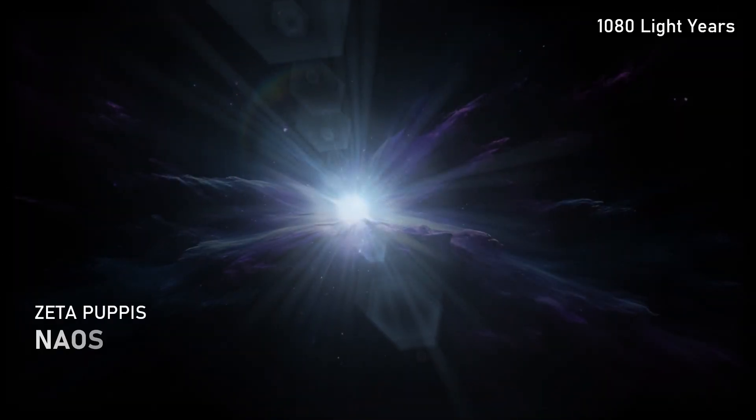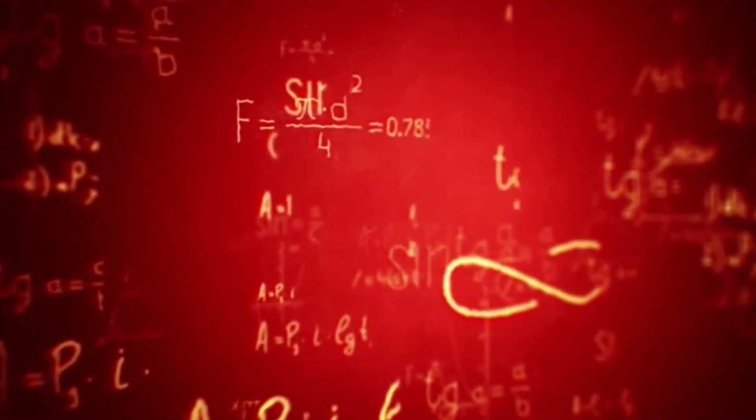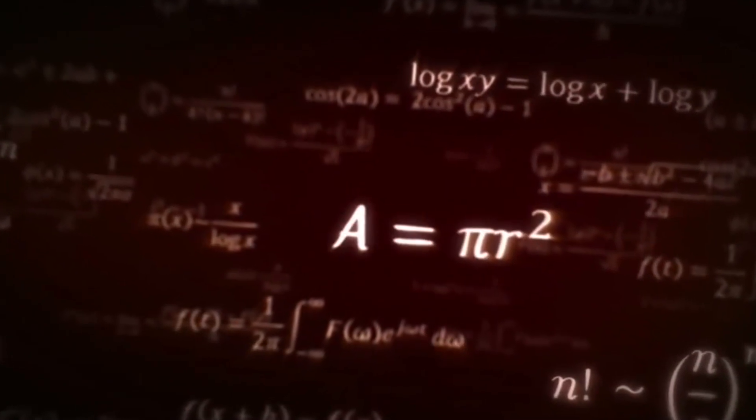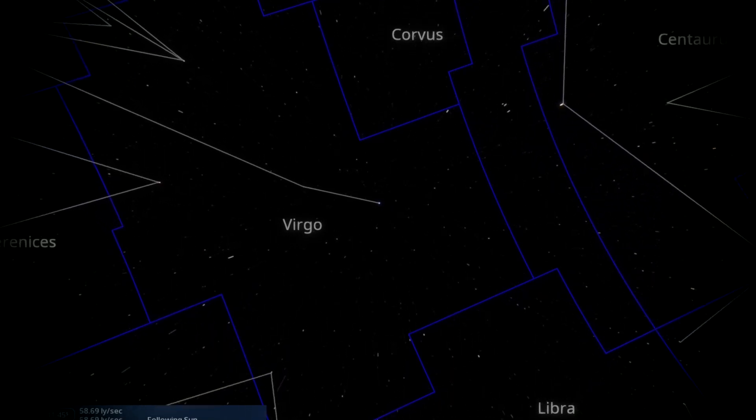Stars like Naos or even Betelgeuse are probably stars that at one point in time were in a system not too dissimilar to Spica, albeit they are more massive stars. And of course all this is just speculation and there isn't actually any concrete evidence either way. What does seem likely is that the two stars will not remain in the same close orbit.